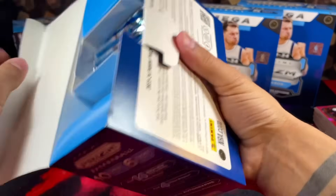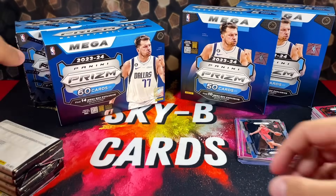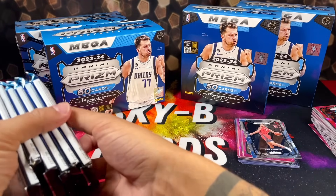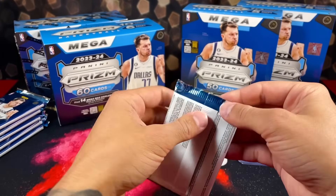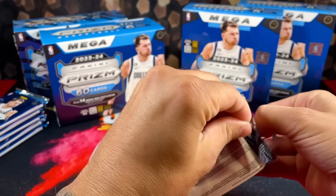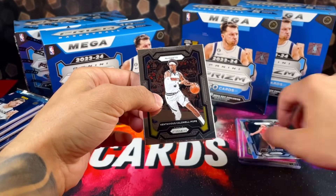Bouncing over to Target. I will say the Target boxes — I like the red ice parallels more — but the results the Walmart boxes have just been destroying them personally. Like I said, I've opened at least 10 of these and I haven't pulled one Victor red ice, I haven't pulled any of the numbered cards or any really nice pulls. Hopefully that can turn around here.